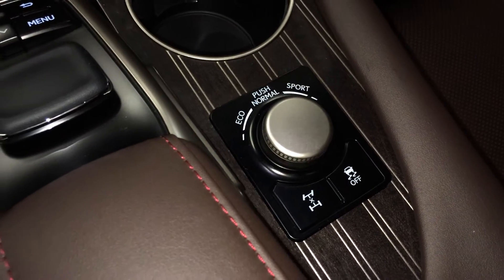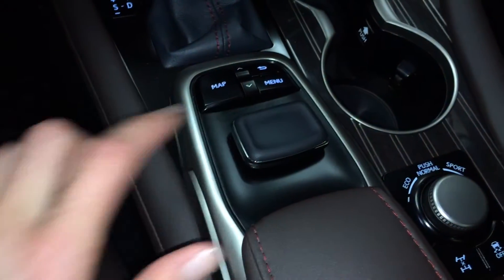Eco, normal and sport drive modes, traction control. This is what you use for your display screen — it enters on both sides, phone can be placed here, with a cord right here.